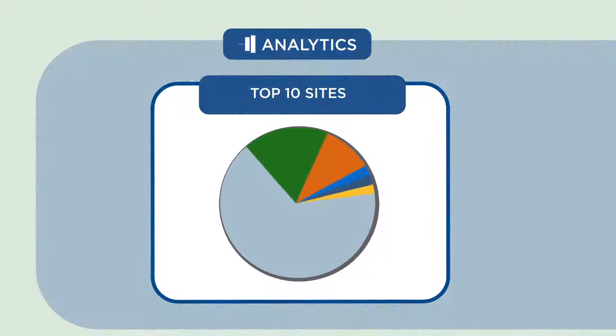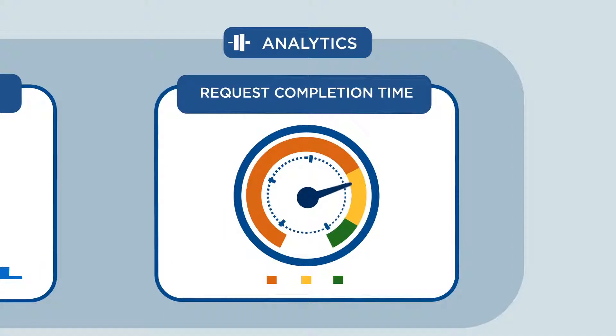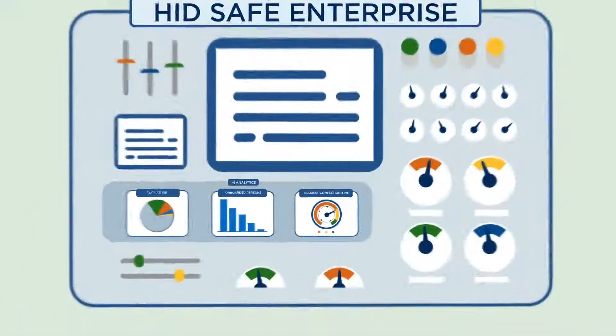To help security always be in the know, HID Safe Enterprise can provide actionable analytics and reporting about activity across your entire enterprise.